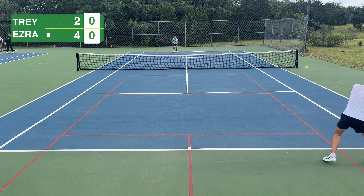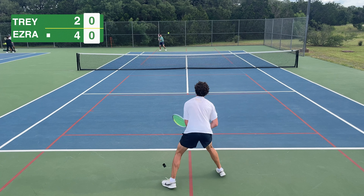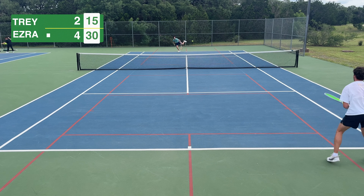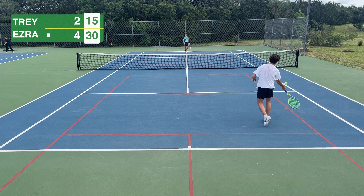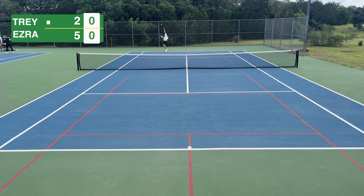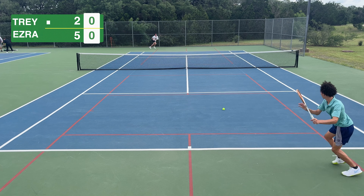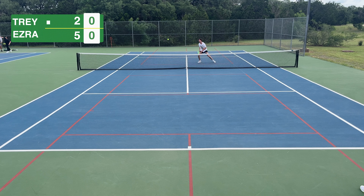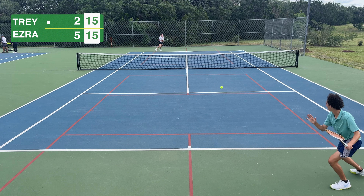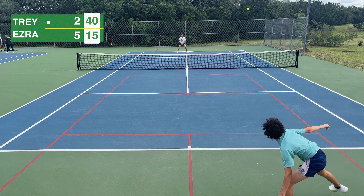There's a really funny sequence after this point which I wish we were mic'd up for. Ezra aces me and just listen to what happens — I mean, what a guy, apologizing for an ace. In my opinion this is Ezra's best shot of the match: painting the line with a backhand on a deep ball, using a wooden racket. That's insane. But I finally get my serve going and pick up another game to stay in it.